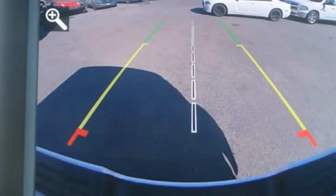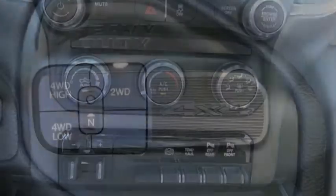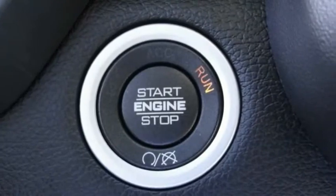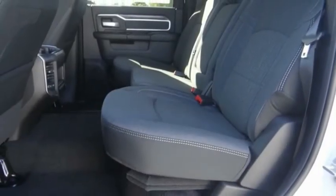Here are some of this vehicle's great options: electronic stability control, brake assist, traction control, remote keyless entry, rear step bumper, front license plate bracket, four-wheel disc brakes, speed control, Sirius satellite radio, and low tire pressure warning.